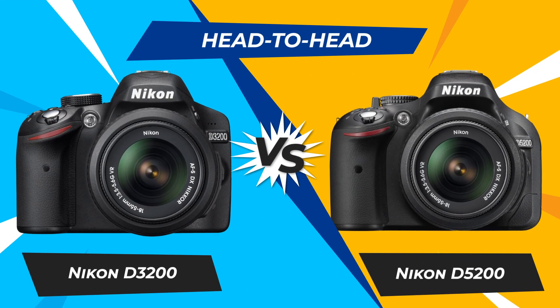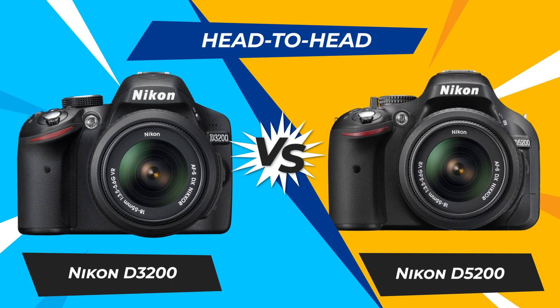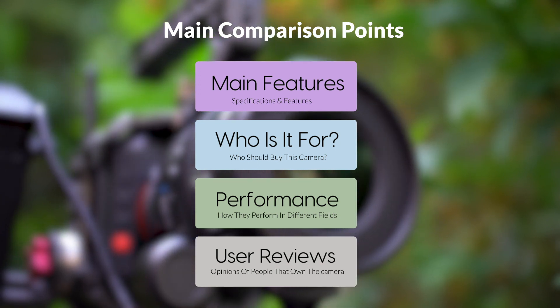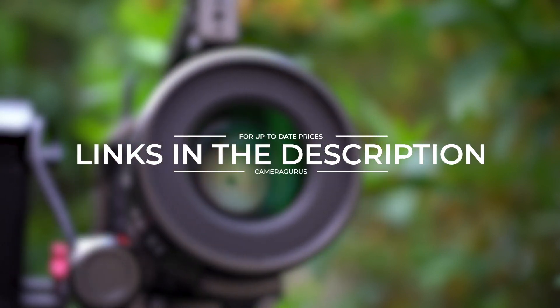Today, we are going to compare two popular cameras, the Nikon D3200 and Nikon D5200. We are going to take a look at their features, who they are for, how they perform in various use cases, user experiences, and which one is the right one for you. Links to both of the cameras will be listed in the description below. Let's get started.